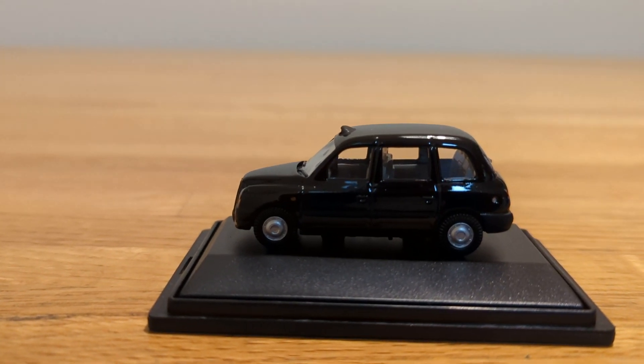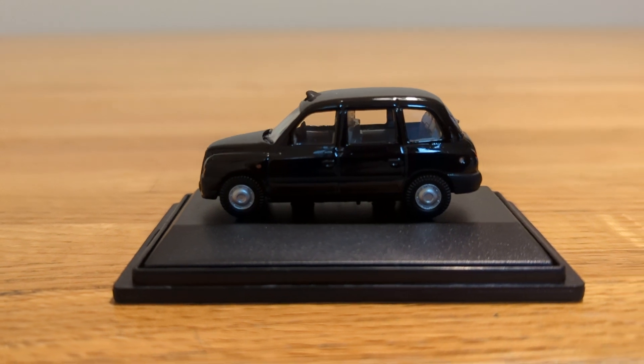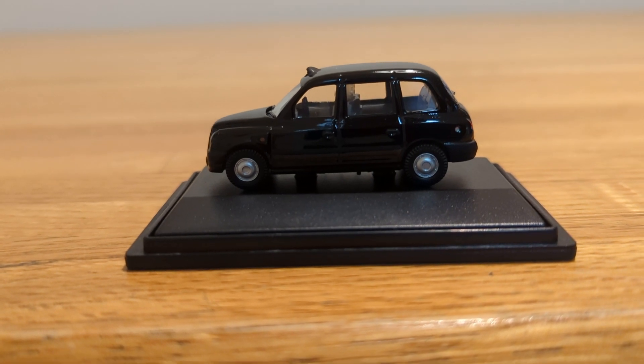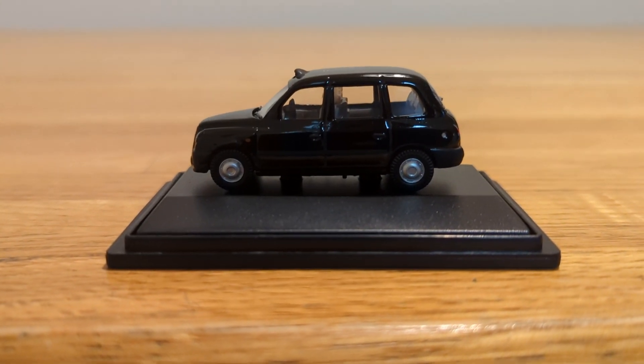I'm thinking about looking into more of the Hornby vehicles to see what else they have, so I might get some more for my collection. Even though there's not much detail on this one, it's still a pretty cool taxi.